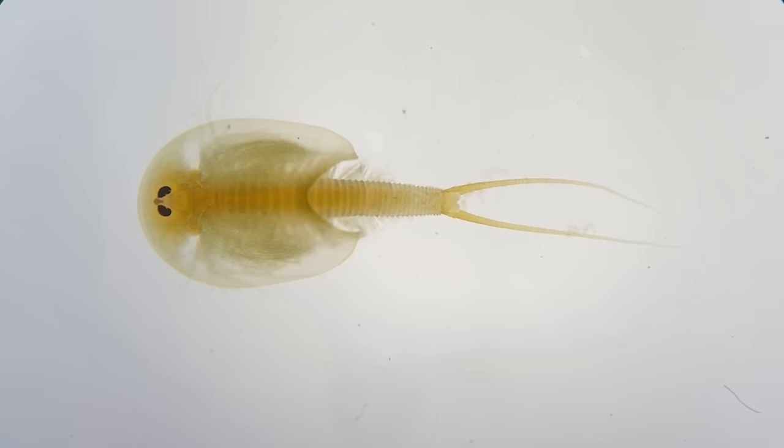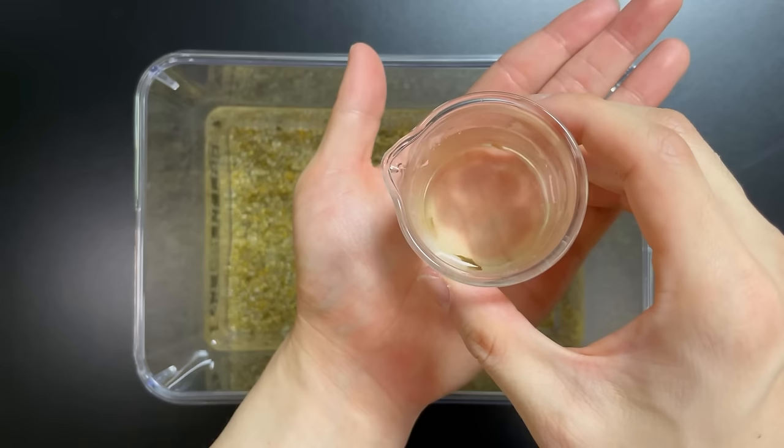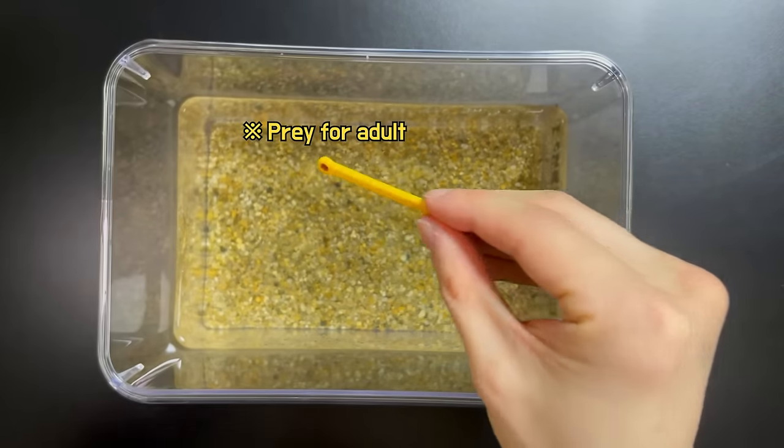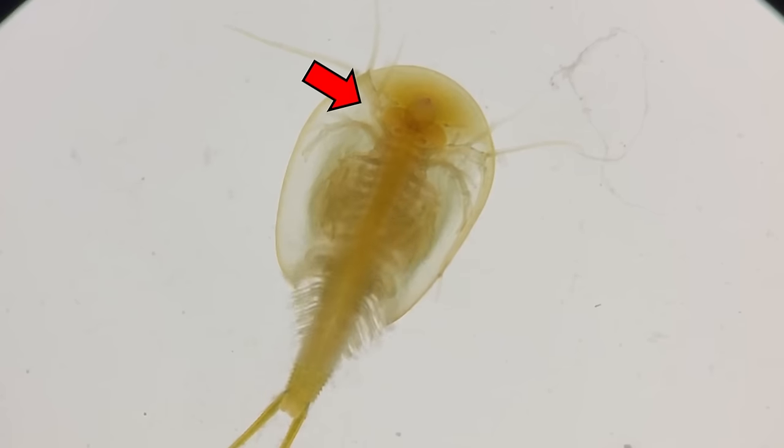In a week, you'll see a clear carapace. I transferred the Triops to a large fishbowl and fed it a little more. It grows fast by cutting food with its chin.